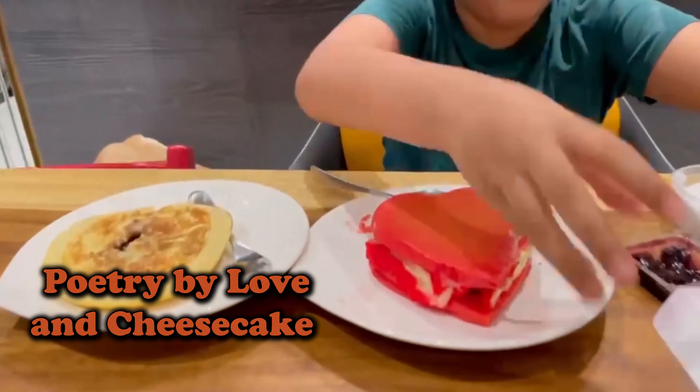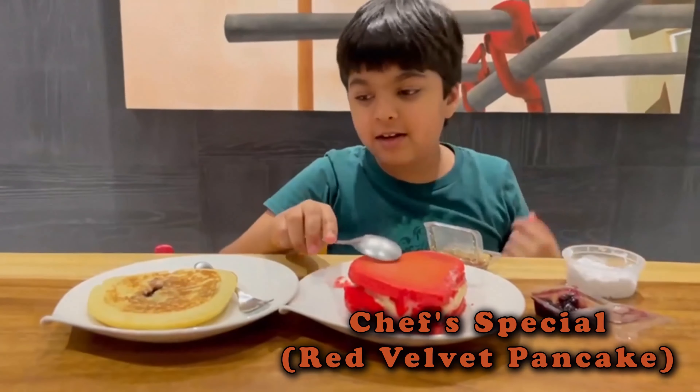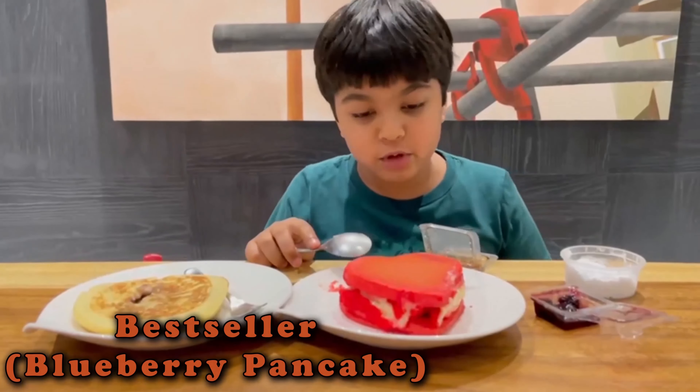We are going to be reviewing these pancakes from Poetry. This is a chef's special pancake and this is the best seller pancake, and we're going to be trying both of them.